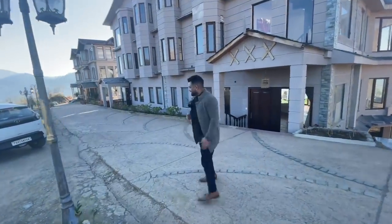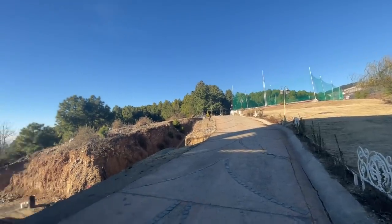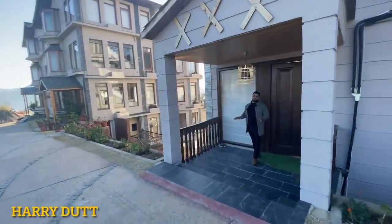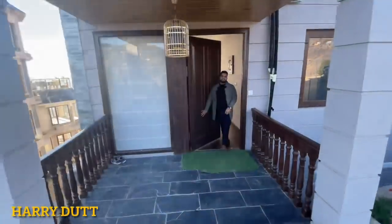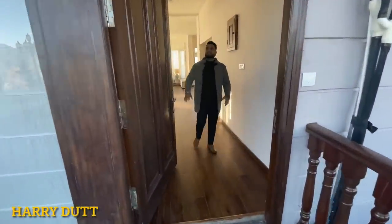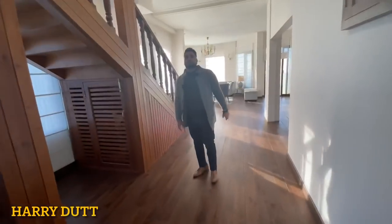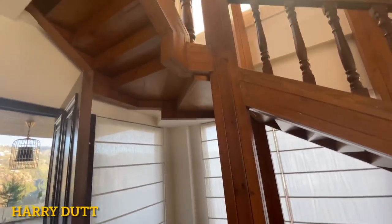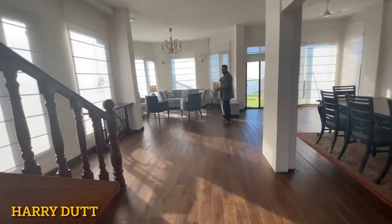Friends, as you can see, this is the main entrance towards our 4BHK duplex penthouse. I am going to show you the flat. This will be the main entrance — as you can see, it is very beautiful. And this will be the fire area. You can see how beautiful the interior is, with a very beautiful frame.